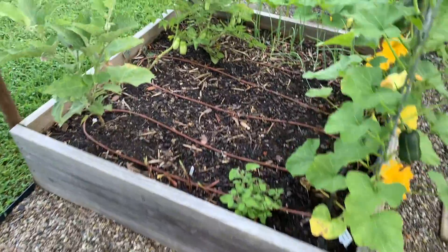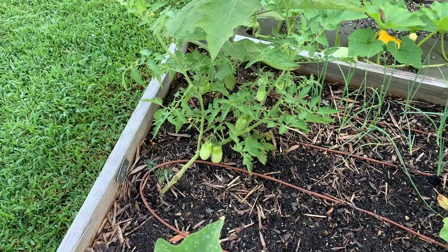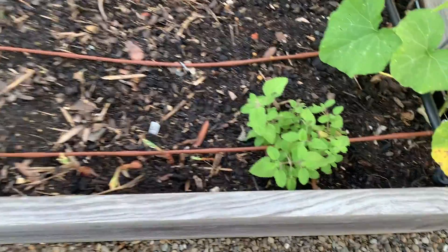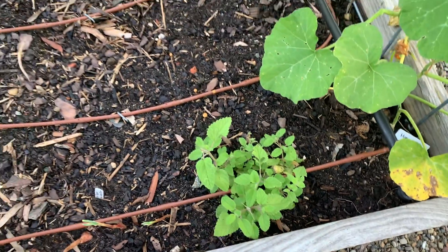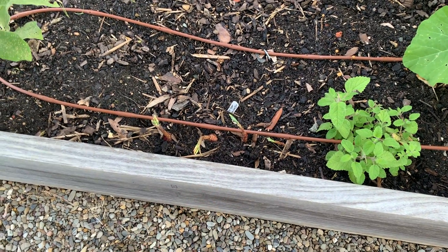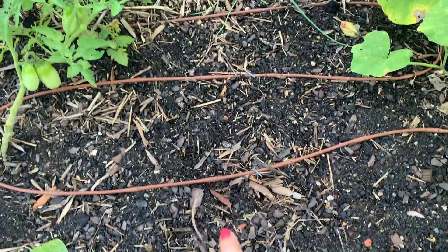Moving on over here, I have two eggplants in the corners. In the middle is also a Roma tomato — I didn't have a spot for it, so I just stuck it in here. I harvested a few onions from here. And again some more lemon balm mandarina. These are just a couple onions that were in the compost pile that started growing, so I pulled them out and we'll see if anything happens with them. I did have a pepper here but I think the bunnies chewed it down. Nothing here yet.